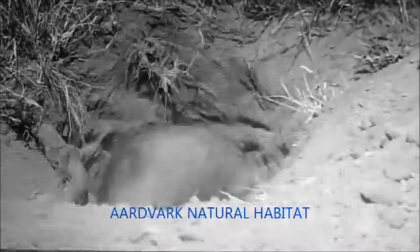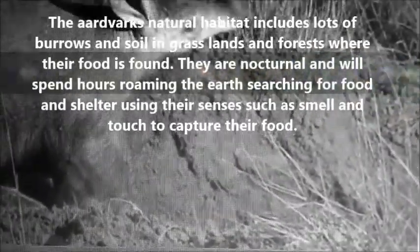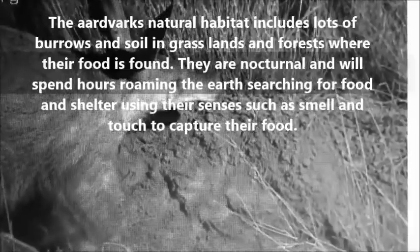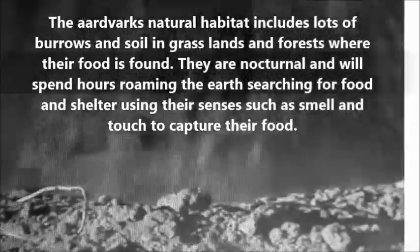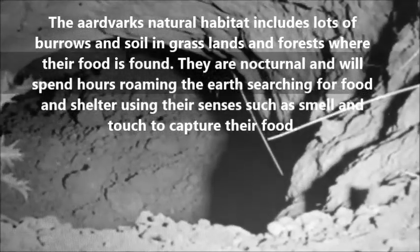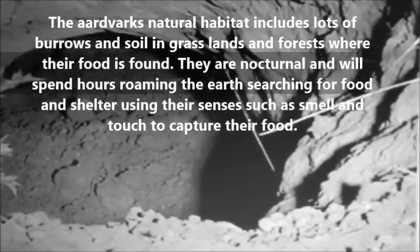This film presents aardvarks and the difference in habitat between natural and captive environments. The aardvark's natural habitat includes lots of burrows, soil, grassland, and forests where their food is found. They are nocturnal and will spend hours roaming the earth searching for food and shelter, using their senses such as smell and touch to capture their food.